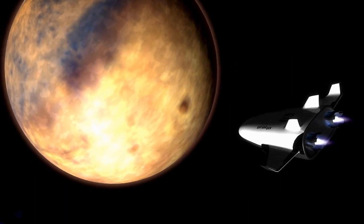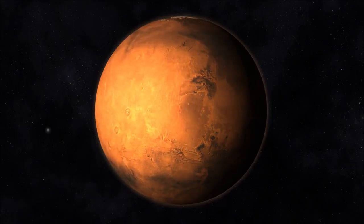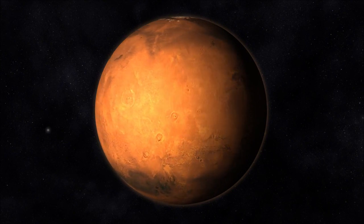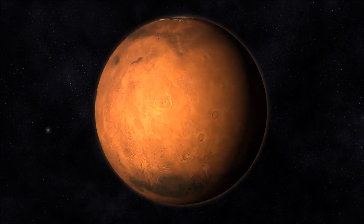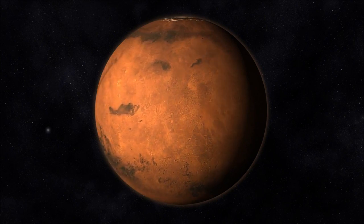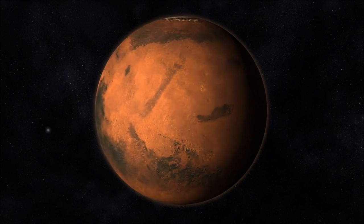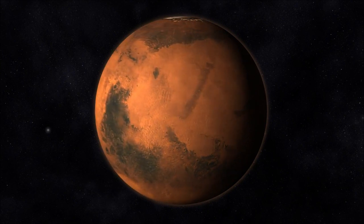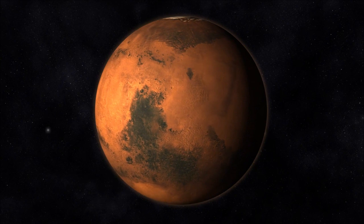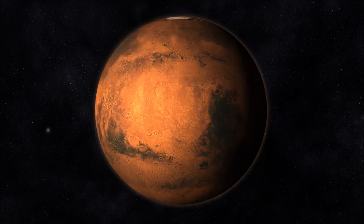At the heart of Mars' geological wonders stands Olympus Mons, an awe-inspiring shield volcano that commands attention as the largest volcano not just on Mars, but in the entire solar system. Rising approximately 13.6 miles (22 kilometers) above the Martian surface, Olympus Mons stands nearly three times taller than Mount Everest, Earth's highest peak.